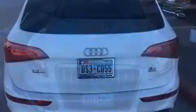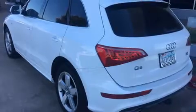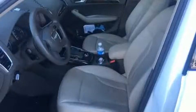A wealth of standard features mean that you no longer have to sacrifice. Like leather upholstery, a blind spot monitoring system, heated seats, front and rear air conditioning, and cruise control.